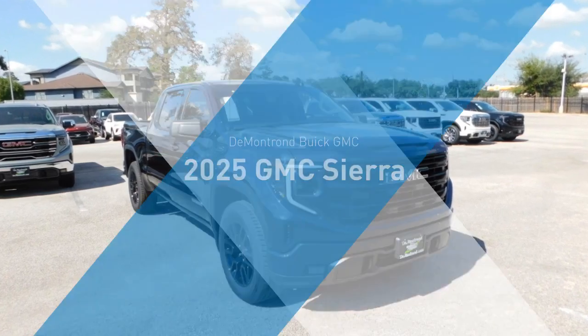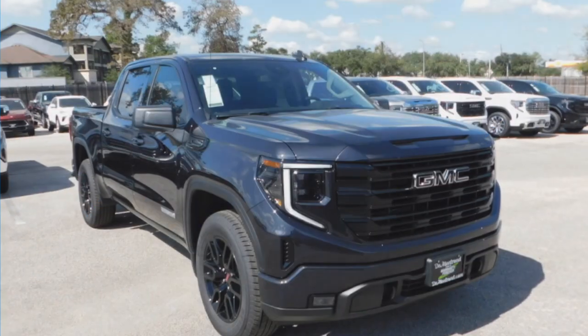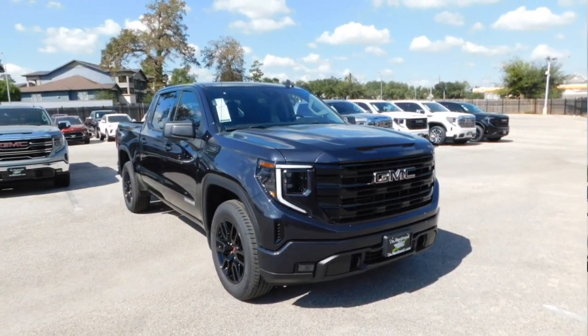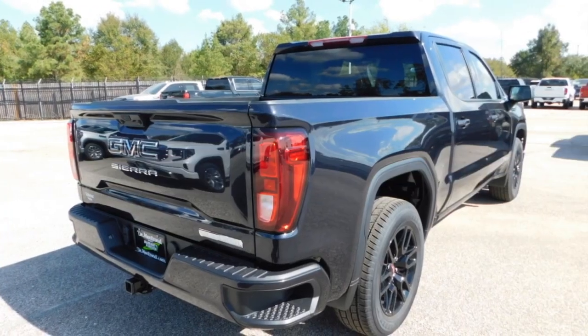Make a great choice today with the 2025 Sierra 1500. The GMC Sierra is a full-size pickup with all the functionality you could expect.